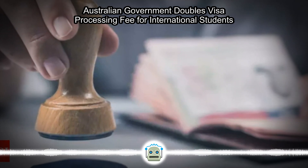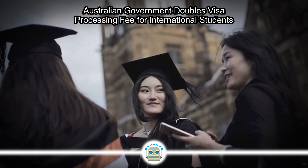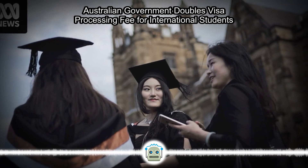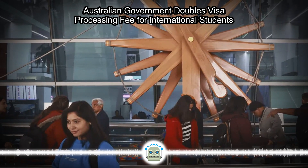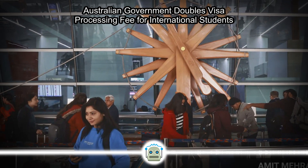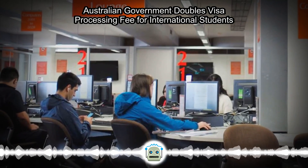Not only this, Australia's visa application fee is the highest compared to countries such as Canada, New Zealand, the US, and the UK. For Canada, the visa fee for students is AU$170; $290 for the US; $345 for New Zealand; and $940 for the UK — while for Australia, it's a whopping AU$1,600, he added.